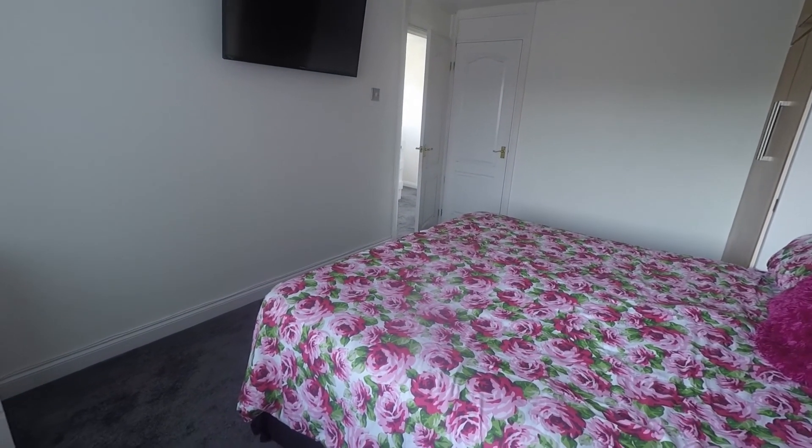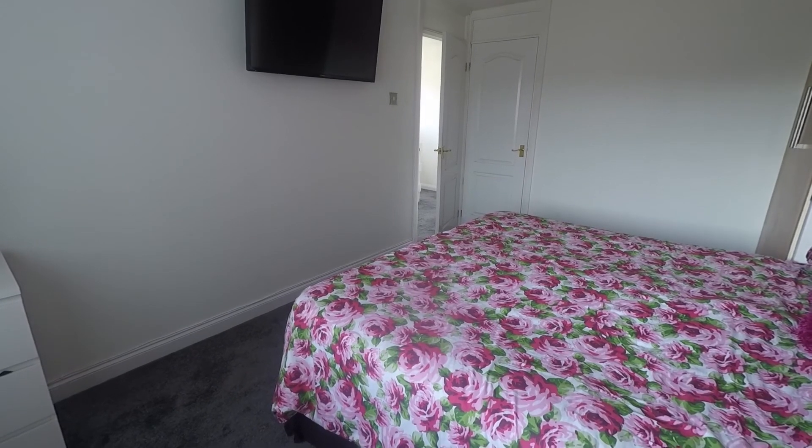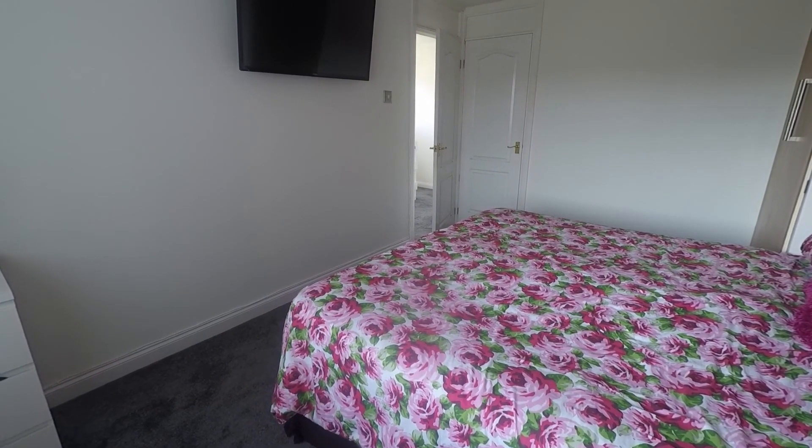So this concludes our Pinkmove video tour. If you are interested in viewing this property, please contact a member of the Pinkmove team today to book an appointment. Thanks for watching.